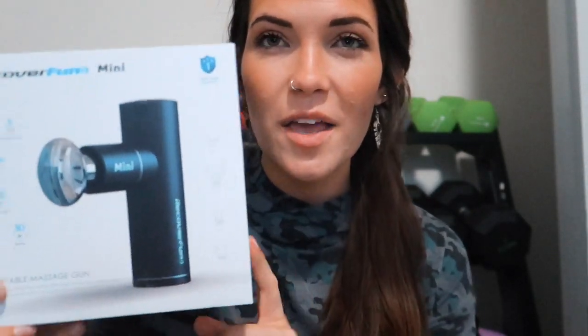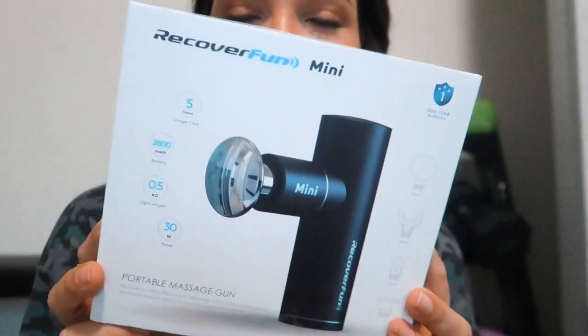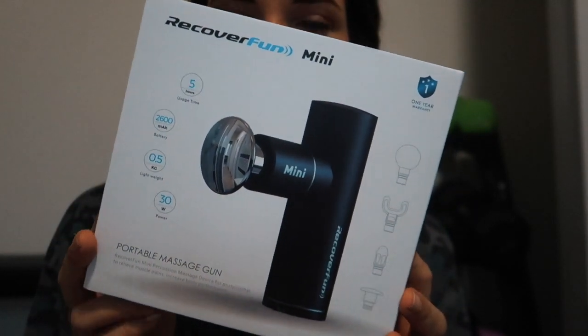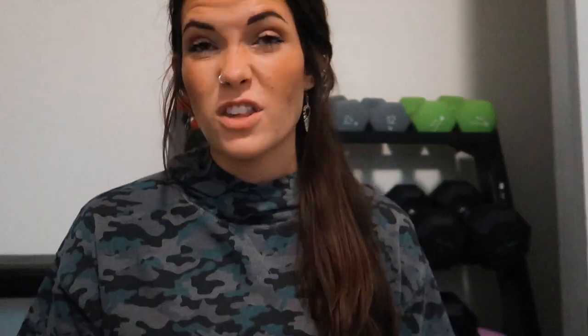In terms of recovery tools, we keep our foam roller in there — my husband and I use that all the time. We also use our massage gun all the time. This one was sent to us, and I'm so excited and thankful to RecoverFun for sending it over because we'd been needing something like this and just hadn't pulled the trigger to purchase one. I'm so excited to share this with you guys. Massage guns are getting a lot more popular, and for good reason.